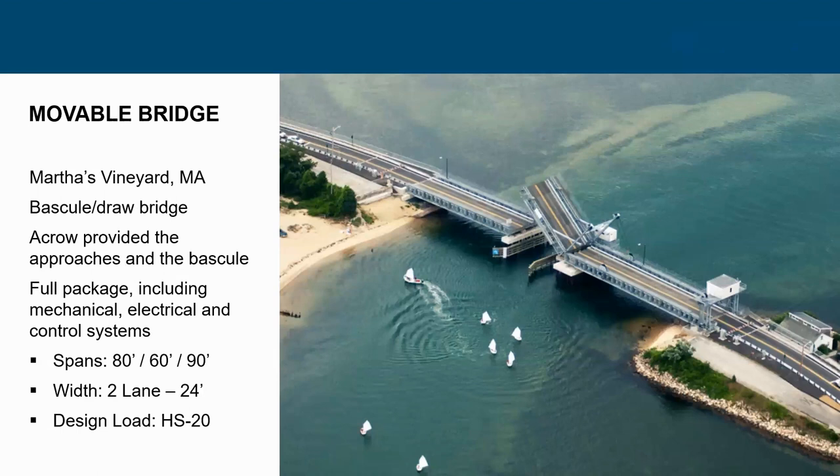Massachusetts also has a lot of bascule bridges. Instead of closing a bridge down, we were able to design a temporary bascule structure — all temporary, in place for about two and a half to three years — for Martha's Vineyard. If you know Martha's Vineyard, it's very difficult to get product in and out, so the versatility of using steel was very evident in getting material onto the island to build this structure while the original bascule bridge was rebuilt.